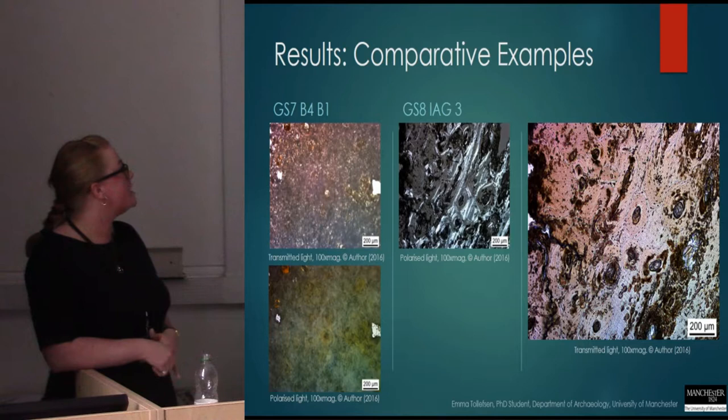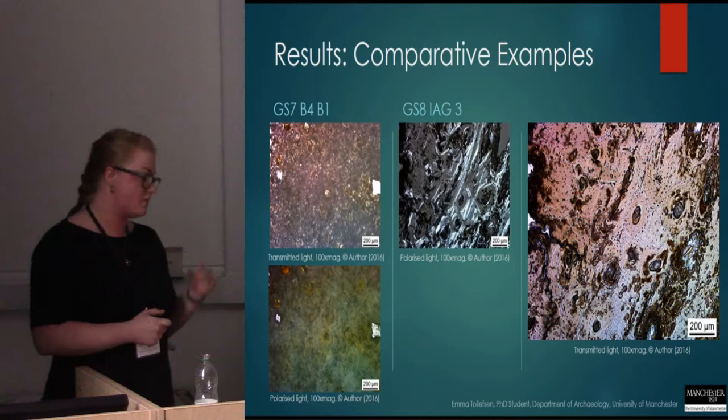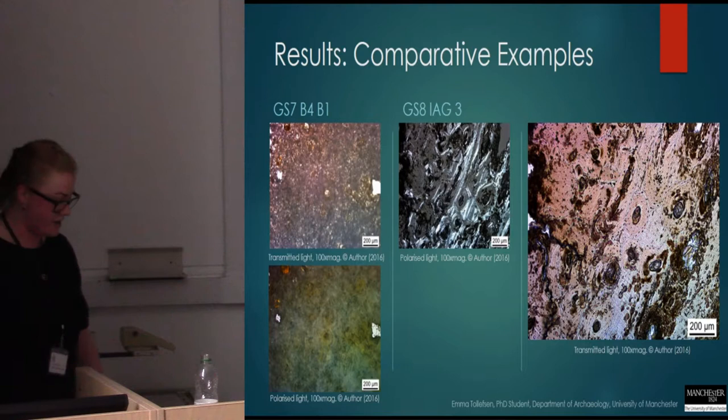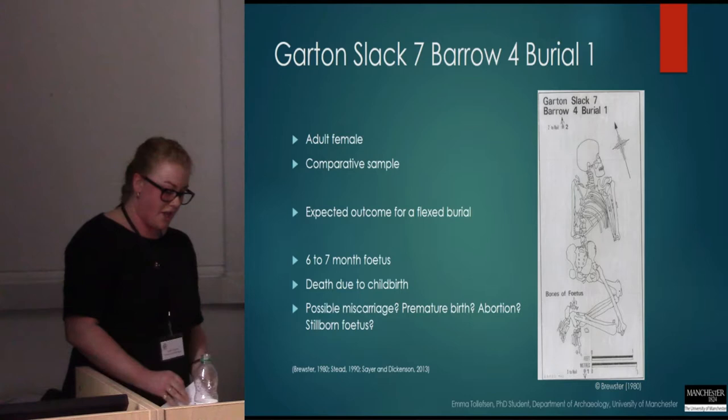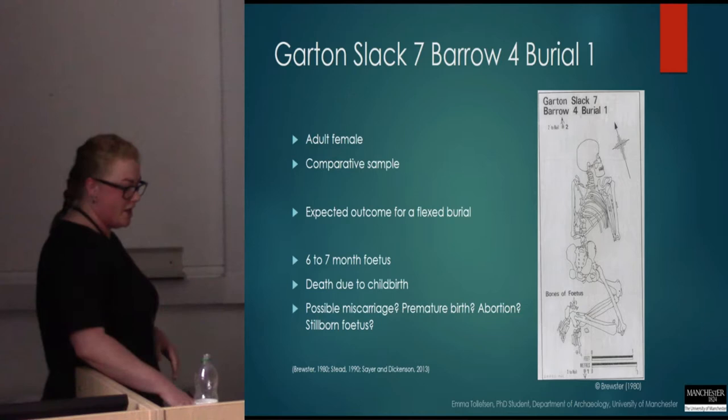But then, interestingly, Garton Slack 7 was anomalous in that it was the only sample analysed that exhibited a well-preserved microstructure with clearly defined osteons, and so its diagenetic pattern was similar to that of previously demonstrated Bronze Age mummified remains, leading to the interpretation of a positive case of mummification from Garton Slack. Because these results were rather unexpected, I think the archaeological interpretation becomes even more interesting.